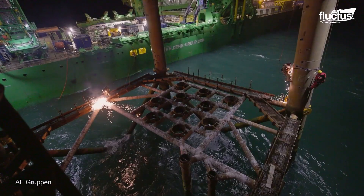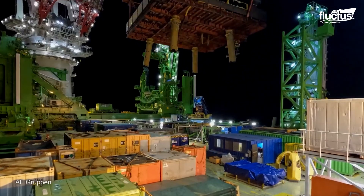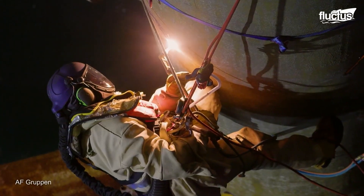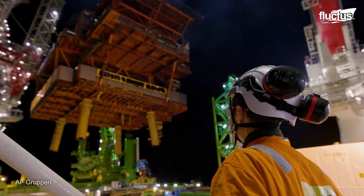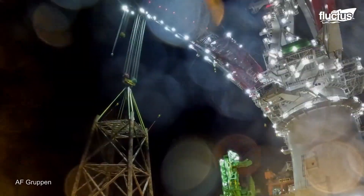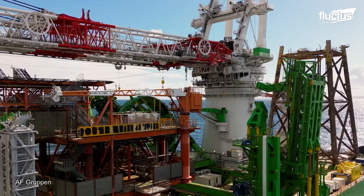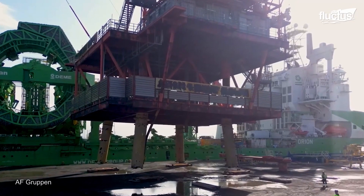Once the top side is separated, the massive crane lifts and places it on a heavy lift vessel. Later, the legs of the rigs are cut into sections using explosives or cutting tools. The structure is then transported to the shore alongside the top side. Hydrocarbons or hazardous materials are removed from the sections, and the metals and other materials are often recycled and used in construction, manufacturing, or a similar industry.